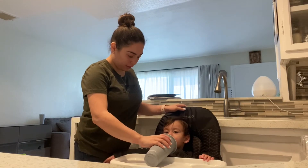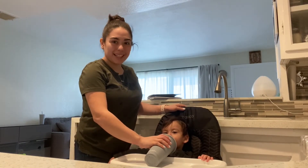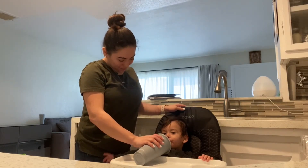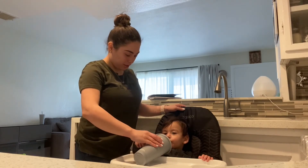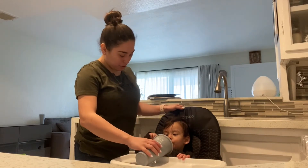Mmm, he's drinking and he loves it! Mmm, yummy smoothie. You want to hold it? Good job. You're so smart, Jay.